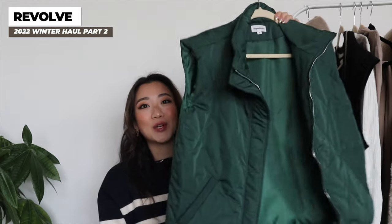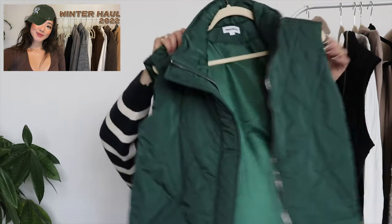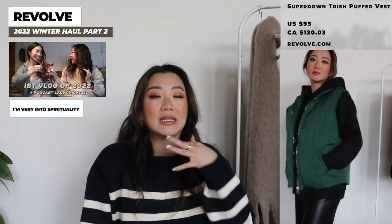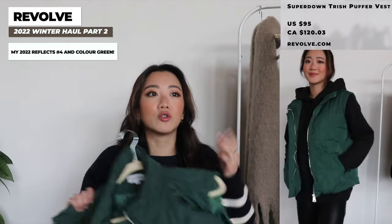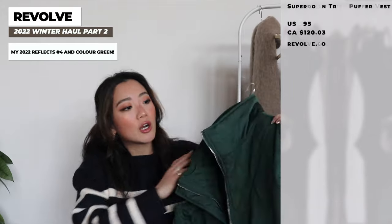The next product from Revolve is this green vest — this exact shade of green, kind of like a bright green. A dark green or bright green are the only two options that are very trendy right now. I've just absolutely been obsessed with green. I actually realized why: I'm very into numerology, and I found out that my personal year in 2022 is the number four, which reflects the color green. So having green in my life is actually quite beneficial and will uplift my energy. It's been a very good year for me to have this color.